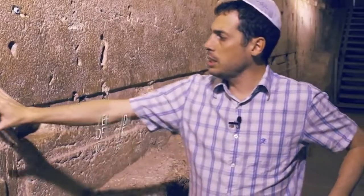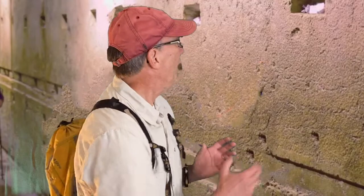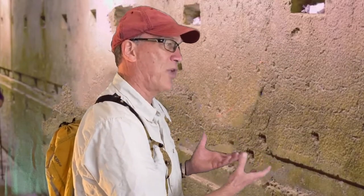Yehuda, where exactly are we? So this is the same western wall we can see outside. How large is this rock, this stone?